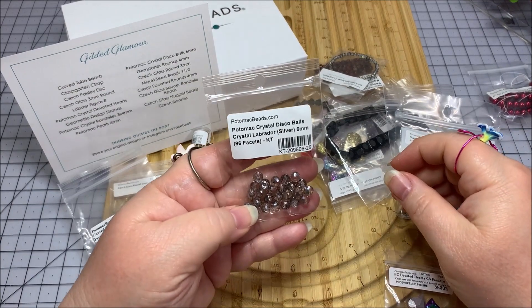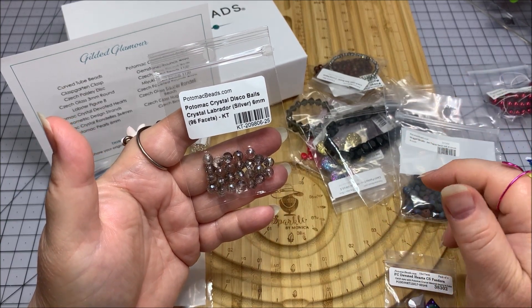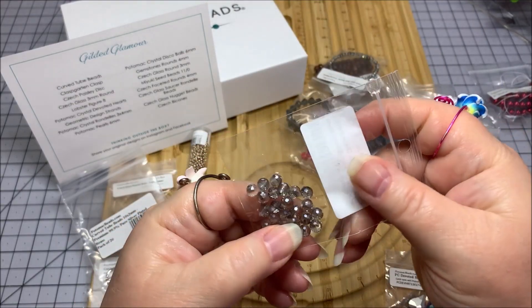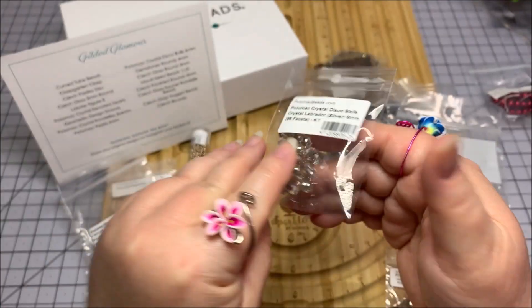Potomac Crystal Disco Balls — let's go disco! These are Potomac Crystal Disco Balls in Crystal Labrador silver, 6mm, and they have 96 facets. It literally looks like a miniature disco ball — look at that, and it picks up a lot. That's gonna be so much fun.